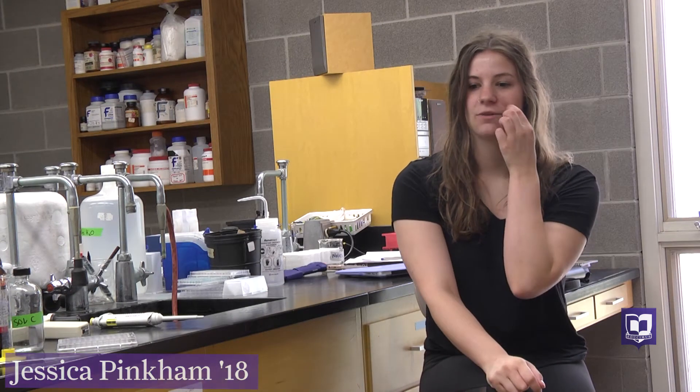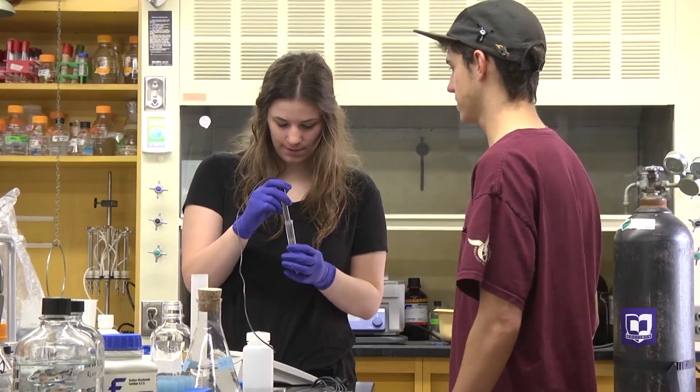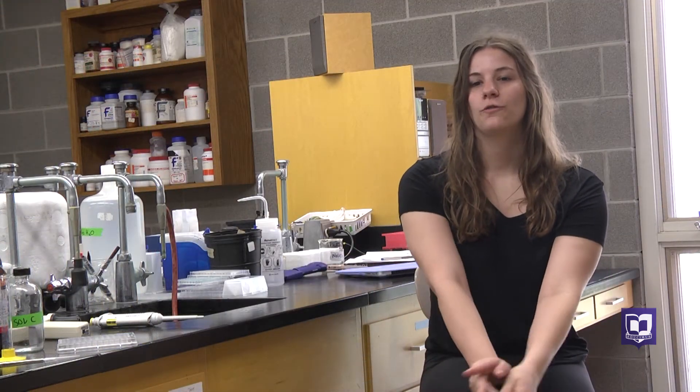I would like to go to graduate school after Cornell, and I want to study to become a pathologist assistant and get certification. Then, while working under a medical examiner, I'll be working toward medical school.